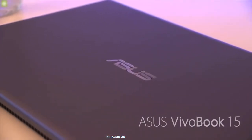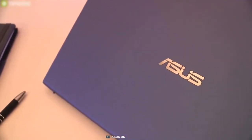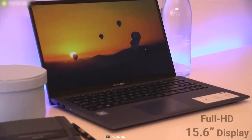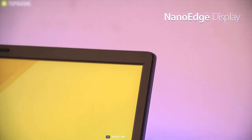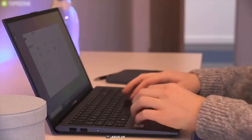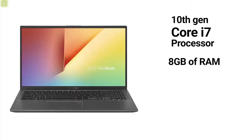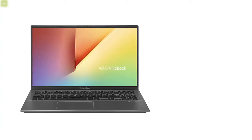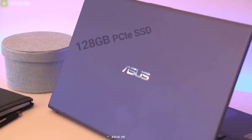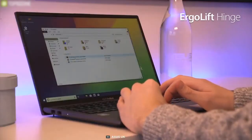Get yourself introduced with the Vivobook 15 from Asus, a versatile, lightweight, and premium-looking laptop that can enhance your workflow in your everyday university tasks at affordable prices. This laptop comes with a Full HD 15.6-inch display that has a nano-edge bezel with an 88% screen-to-body ratio, allowing you to enjoy crisp and clear images while doing your assignments or making presentations. Powered by a 10th Gen Intel Core i7 processor and 8GB of RAM along with Intel UHD graphics, this laptop is capable enough to operate your demanding software. With a 128GB PCIe SSD, it will provide you with enough storage to store your assignments and files.